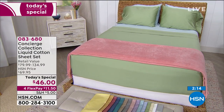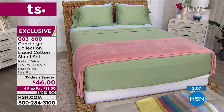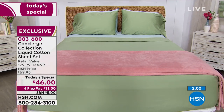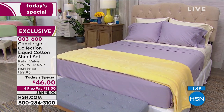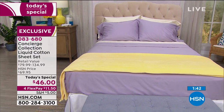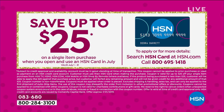You can use FlexPay — $11.50 will get this home to you today and you can pay that off over time using any major credit or debit card, or PayPal. Today's special: once you purchase a Concierge Collection item and pay the shipping, any subsequent Concierge Collection purchase will be half off the shipping cost. And we only have two days left in July — if you don't have the HSN credit card and you apply, you can use that card and take $25 off any single item purchase, so you could get this sheet set for $21.